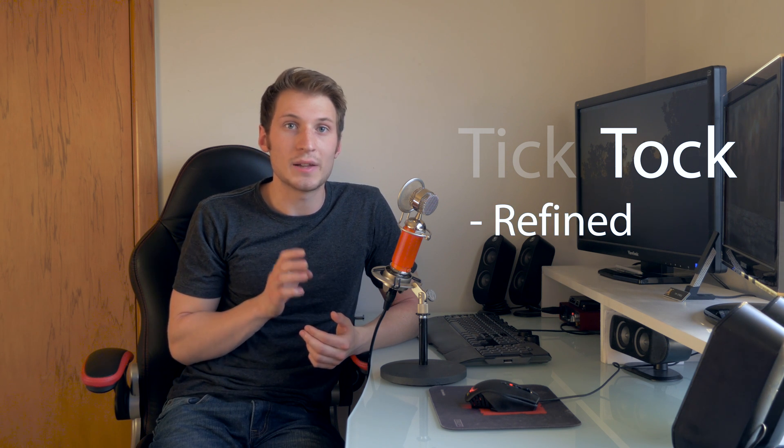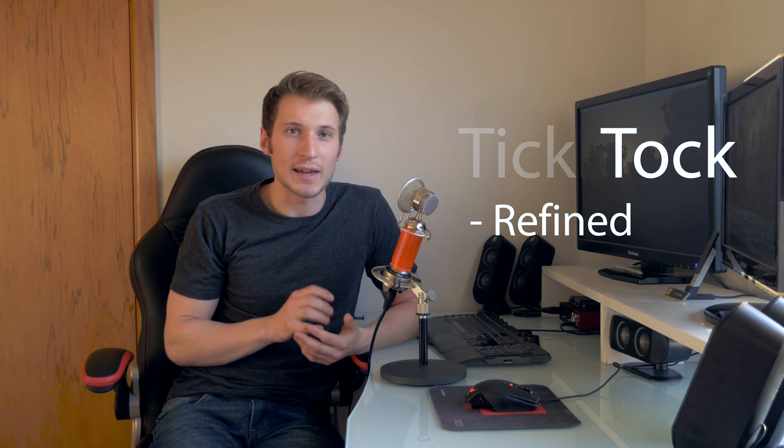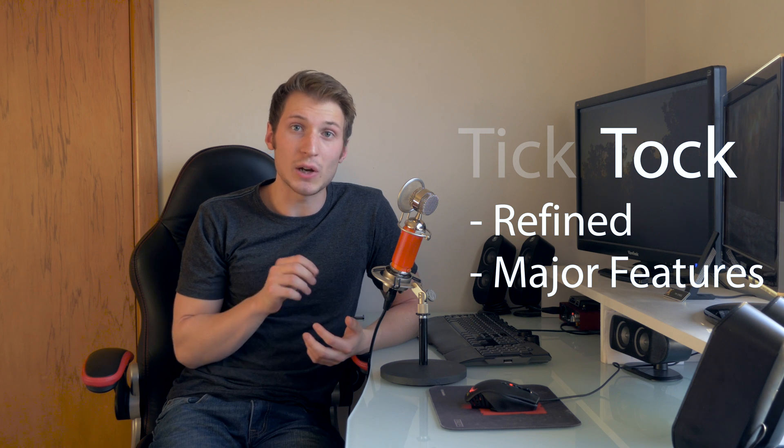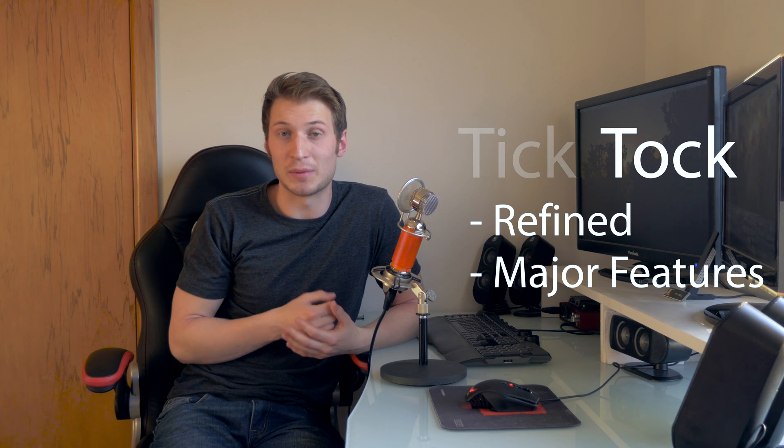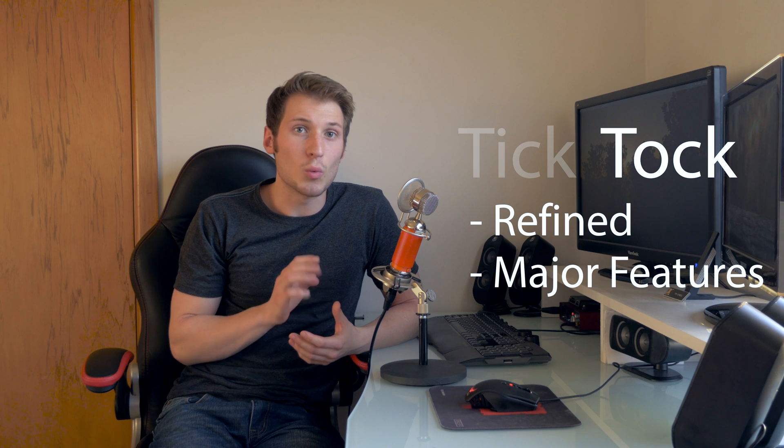The following year is what's known as the tock year — which is what this year is. This is where Apple takes their redesigned iPhone and refines it even further. They fix issues with the previous year, bump up the specs, put in a new camera, improve the speed, and give it at least one or two major new features. For the iPhone 3GS this was video capabilities, Siri for the 4S, a fingerprint reader for the 5S, and the new 3D Touch technology for the 6S.